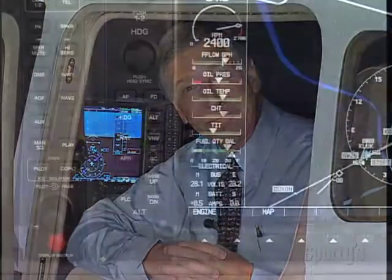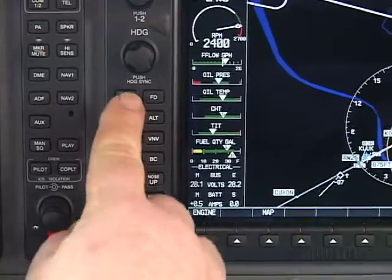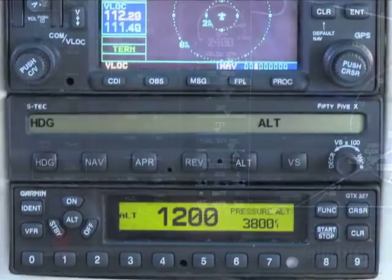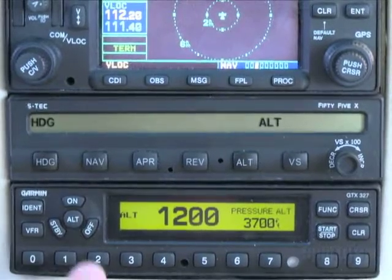Hi, I'm Rob Reiter. Welcome to Sporty's program on Modern Autopilots. Today we'll be discussing two popular general aviation autopilots, the Garmin GFC-700 and the STEC-55X. We'll look at the Garmin system in a standard Cessna Skylane G1000 installation and the STEC as found in a Cirrus SR-22.